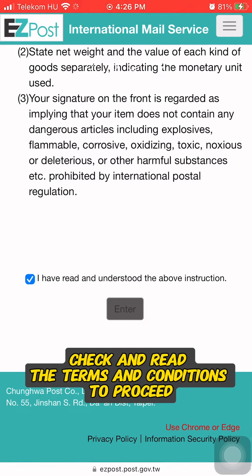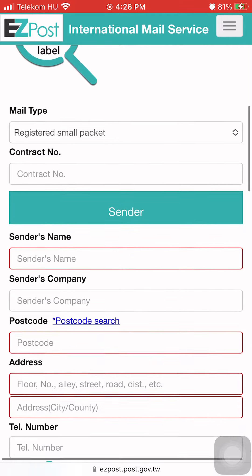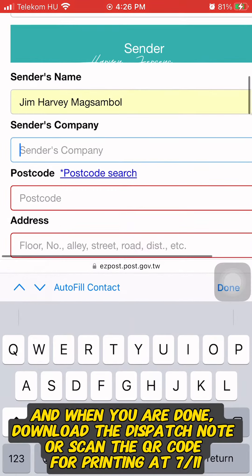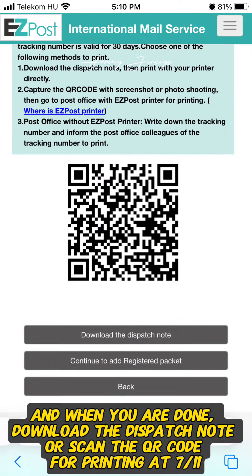Check and read the terms and conditions to proceed. Fill up the form, and when you are done, download the dispatch note or scan the QR code for printing at 7-Eleven.